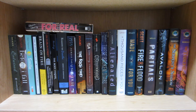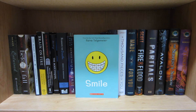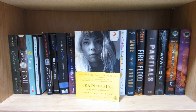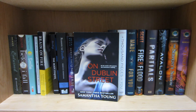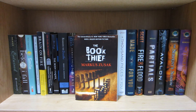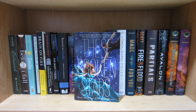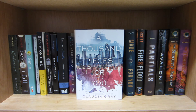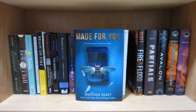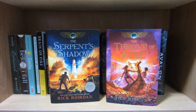This shelf is my last shelf and it's also a pretty random shelf. Most of these books are ones I really don't have a place for on the rest of my shelves. For Real by Alison Cherry, Entwined by Heather Dixon, Before I Fall by Lauren Oliver, Smile by Raina Telgemeier, The Glass Castle by Jeannette Walls, Brain on Fire by Susanna Cahalan, On Dublin Street by Samantha Young, The Body Finder by Kimberly Derting, Reason to Breathe by Rebecca Donovan, Across the Universe by Beth Revis, The Book Thief by Markus Zusak, Something Strange and Deadly by Susan Dennard, The Summoning by Kelly Armstrong, These Broken Stars by Amie Kaufman and Megan Spooner, Alienated by Melissa Landers, A Thousand Pieces of You by Claudia Gray, Made for You by Melissa Marr, Fire and Flood by Victoria Scott, Partials by Dan Wells, Avalon by Mindee Arnett, and The Serpent's Shadow and The Throne of Fire by Rick Riordan.